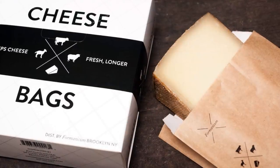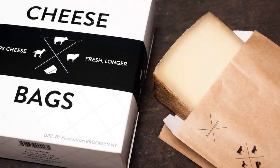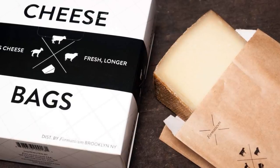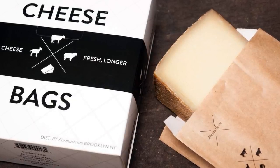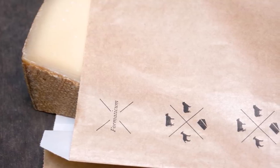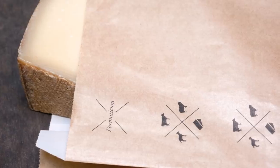31. Meant for preserving the flavor and extending the shelf life of your favorite cheeses, these cheese storage bags will keep your cheese fresh longer. These wax-coated paper bags will let the cheese breathe and help regulate humidity.